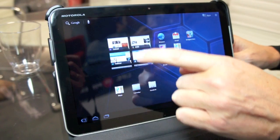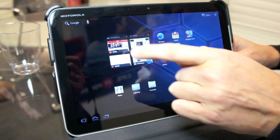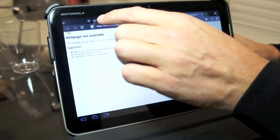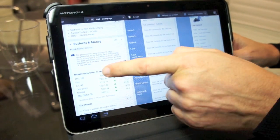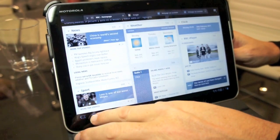We have new scrollable interactive widgets — this is my web widget which I can open up and go straight to my web page. It supports Adobe Flash, so I'll be able to play inline video right from the web browser.